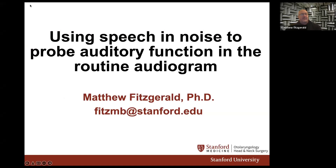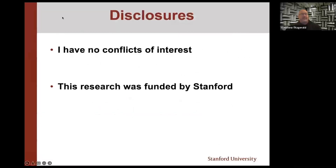The title of this is: using speech and noise to probe auditory function in the routine audiogram — and potentially maybe beyond, realistically with this as well. I have no conflicts of interest.